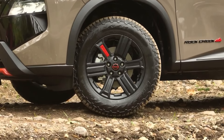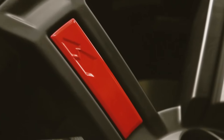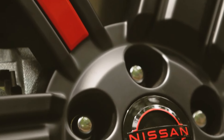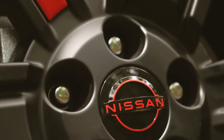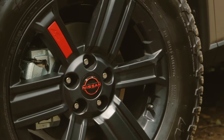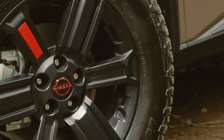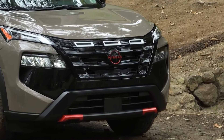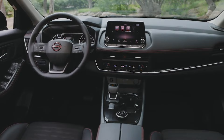The distinctive black and orange wheels are equipped with all-terrain tires measuring approximately 29 inches in diameter. The Rock Creek model includes hill descent control and an off-road mode for the surround view cameras, which remains active up to 12 miles per hour. The Rock Creek Edition is exclusively available with all-wheel drive.